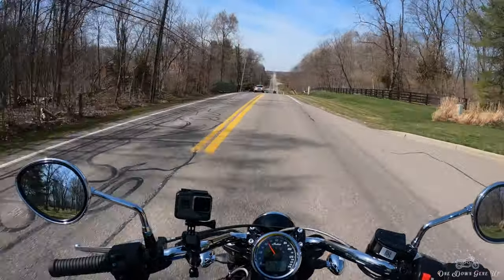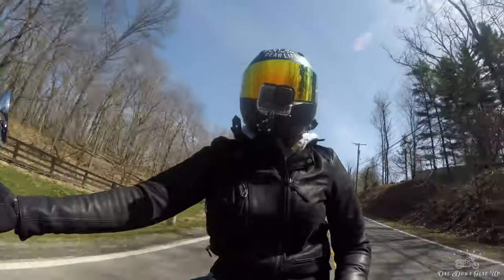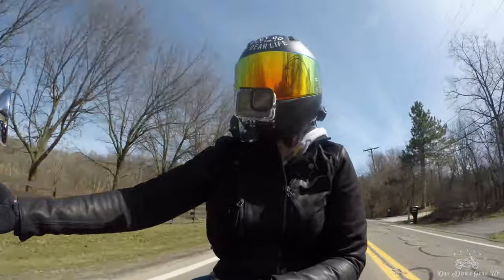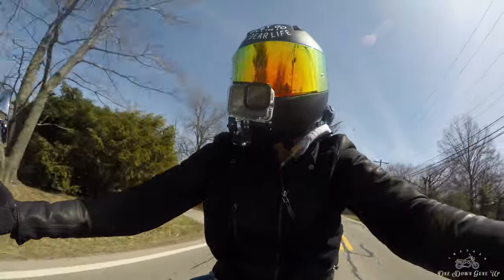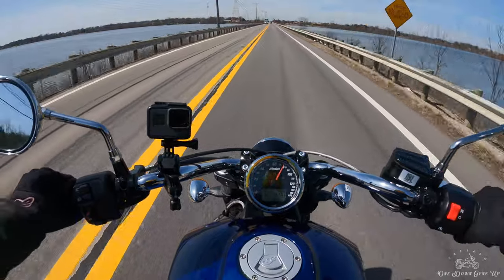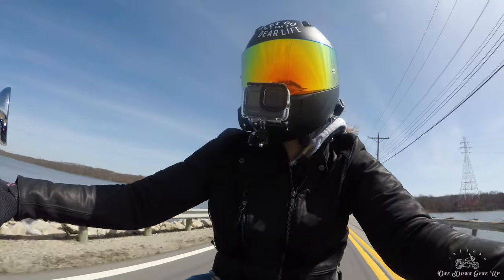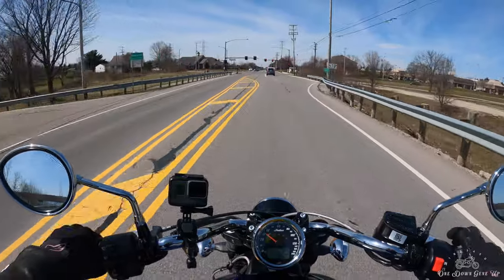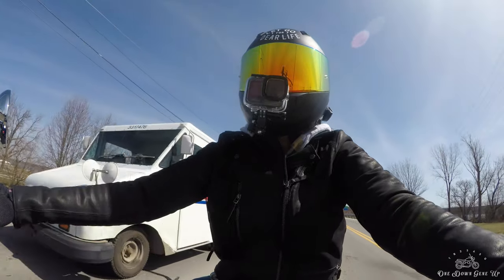We'll let this guy get ahead of us and then we'll send it. I feel like I'm being a little wishy-washy comparing this to the Bonneville because I'm not giving you anything really concrete other than that it's just a fantastic bike. Indian has really done it here and made something great that a lot of people like. It really just comes down to aesthetic for me — the Bonneville just fit who I was.